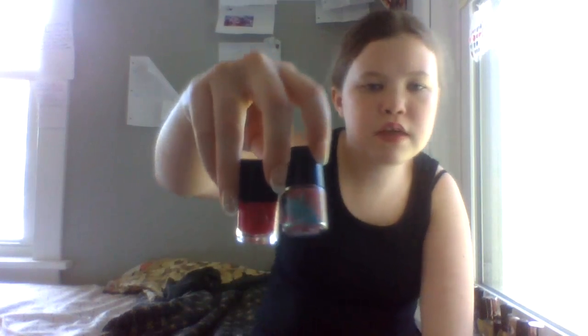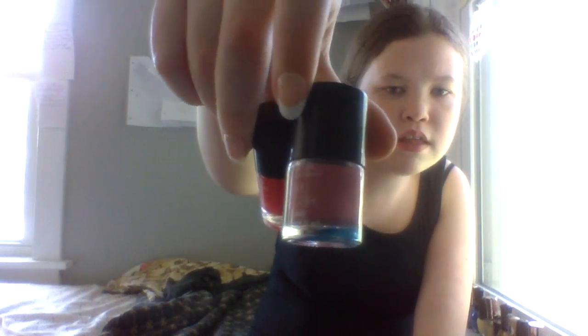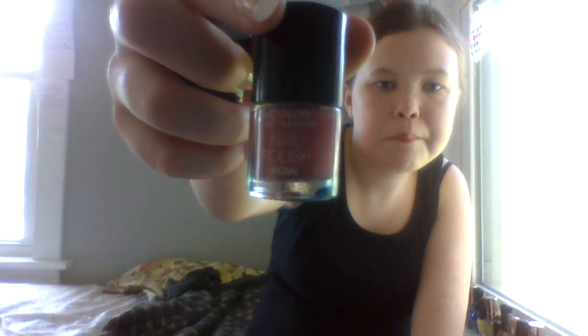These two are from a nail polish kit. The nail polish kit was horrible so we just kept these. They're called Nail Polish Color Workshop — one is a pink and the other is a red.